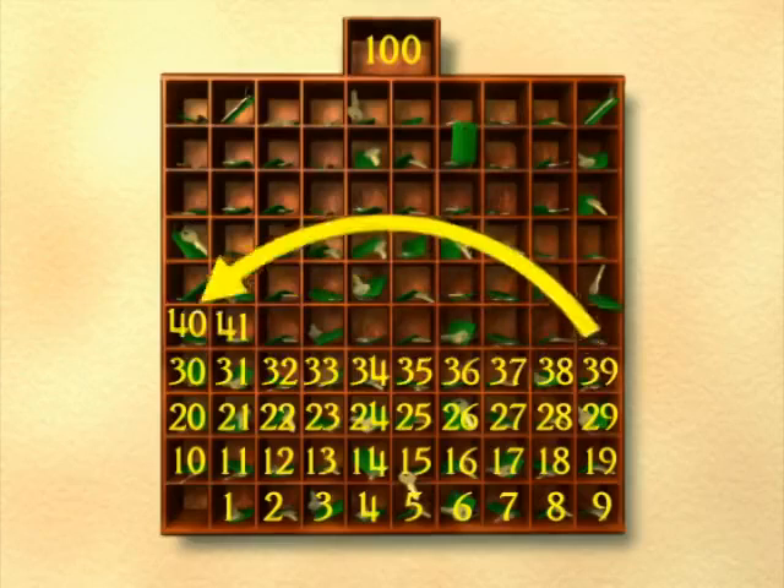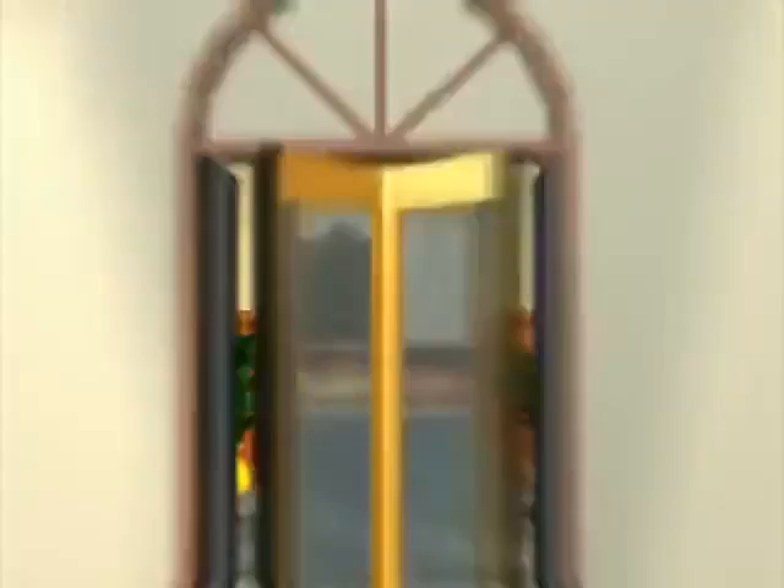Each time we start, we put another number just before, like twenty, thirty, forty. Now let's count and find your door.